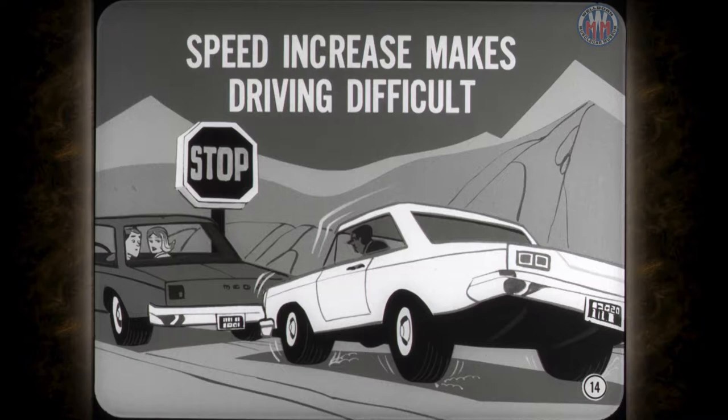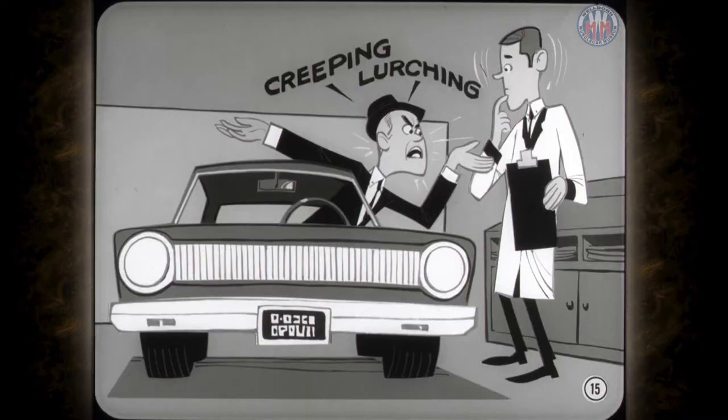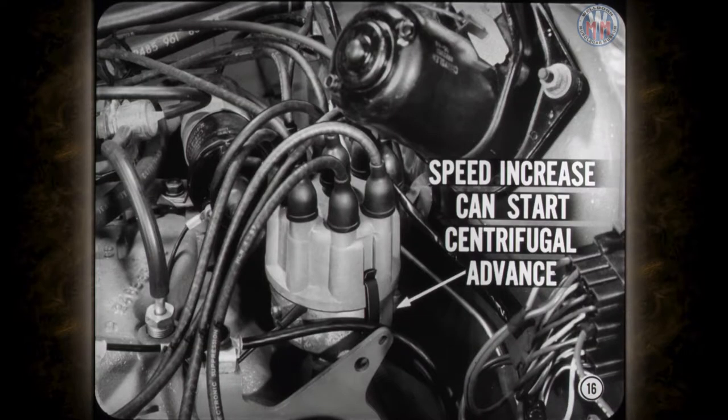This speed increase can make driving difficult, especially in heavy traffic or on slippery surfaces. The customer may complain about creeping caused by the engine idle speed-up, or lurching when the automatic transmission is engaged. Besides, if you set a stiff engine to the specified idle speed, the speed increase that's normal as the engine loosens up can also start the centrifugal advance unit into operation at idle. When this happens, the engine may not slow down in a normal manner when you let up on the accelerator pedal.